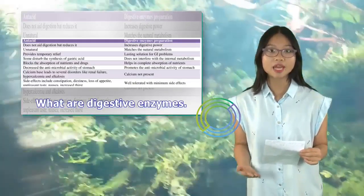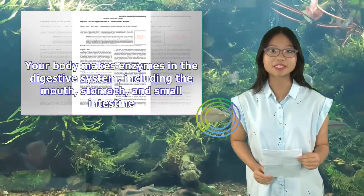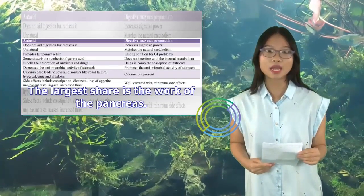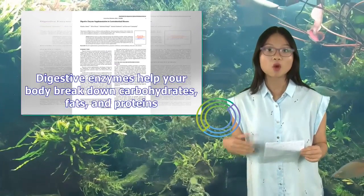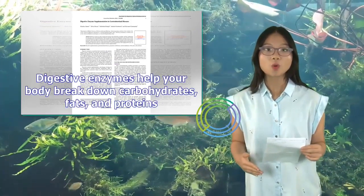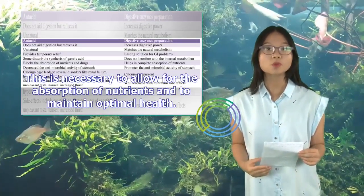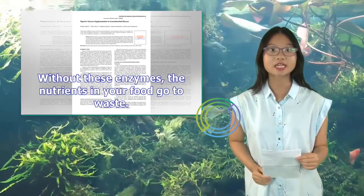What are digestive enzymes? Your body makes enzymes in the digestive system, including the mouth, stomach, and small intestine. The largest share is the work of the pancreas. Digestive enzymes help your body break down carbohydrates, fats, and proteins. This is necessary to allow for the absorption of nutrients and to maintain optimal health. Without these enzymes, the nutrients in your food go to waste.